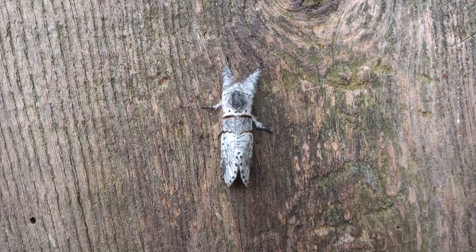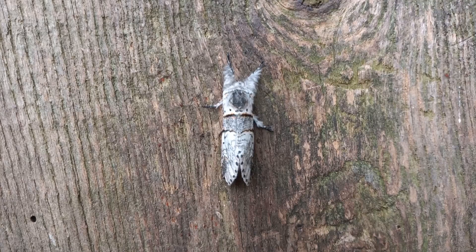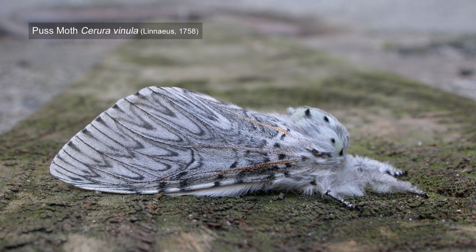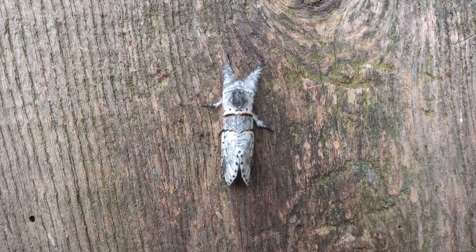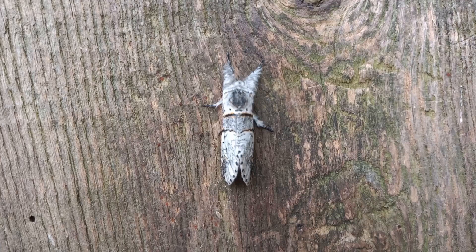Pupation took place in the typical hard cocoon of the kitten moths, also shared by the much larger and more impressive puss moth. But this species is an absolute beauty. This emerged sometime last night or in the early hours of this morning, and it's quite attractively marked. These are lovely moths.